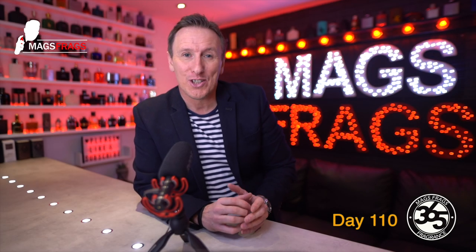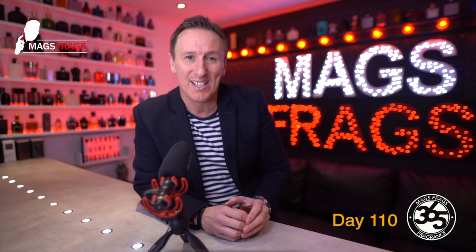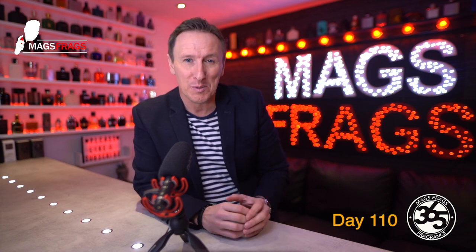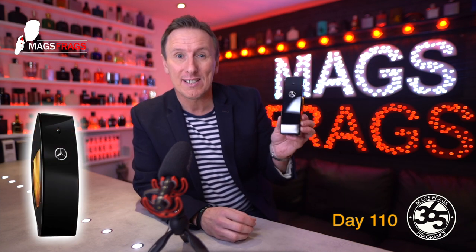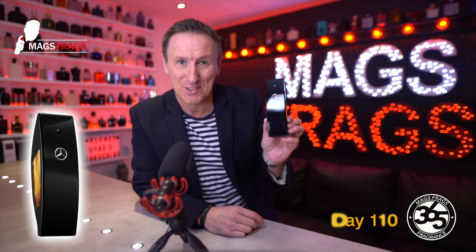In today's episode I'm giving my thoughts on an affordable fragrance that's been hyped a fair bit in the past couple of years and it's popped up on many reviewers' top 10 best value for money fragrance lists. This is Mercedes-Benz Club Black and to find out what this one's all about, stay tuned to Mags Frags.